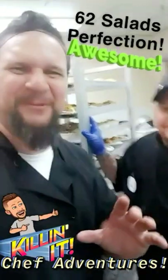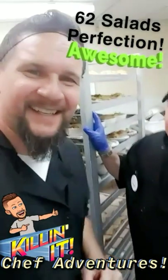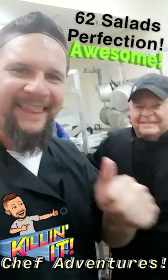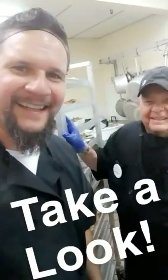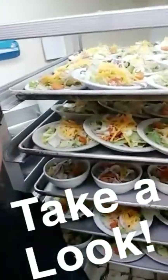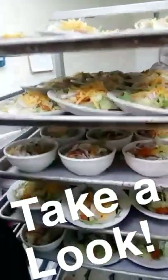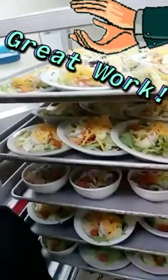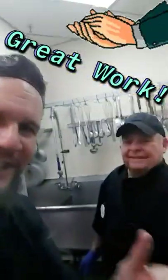Whoa, Chet! That was so fast! 62 salads done to perfection. That's awesome, Chet! Let's take a look. Our diners are going to love these salads — so fresh, so consistent, so clean. Good work, Chet!